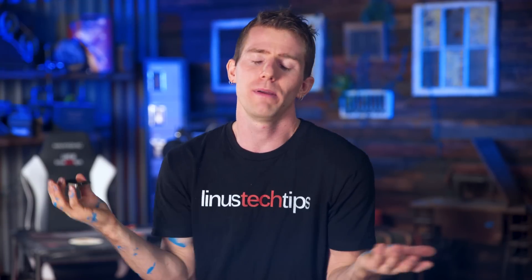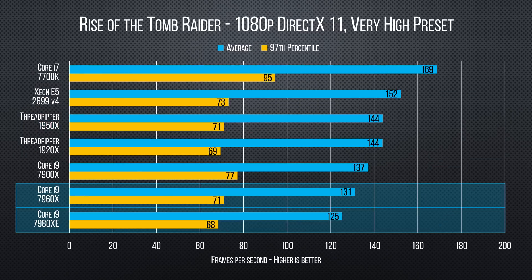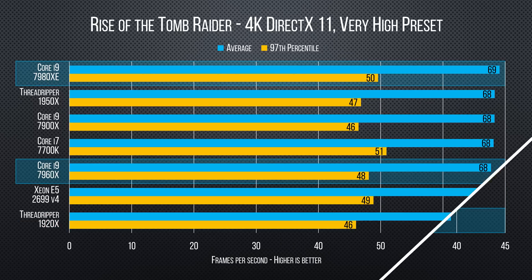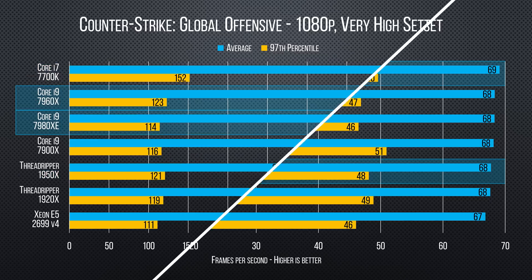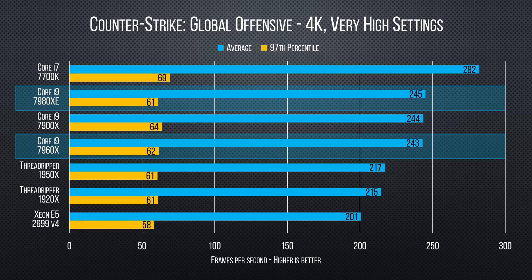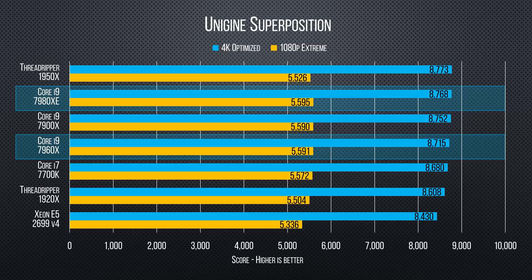Gaming isn't in any way the focus of this class of CPU, but we had to test it — and honestly the results were as expected: pretty underwhelming. The high core count Core i9s pull out some early leads at 1080p in Deus Ex, but slip in Rise of the Tomb Raider, and then everything levels off at 4K for both titles. The sole exception in our gaming tests is Counter-Strike: GO, which at both 1080p and 4K shows a significant lead for team blue. Synthetics give a slight edge to team blue in 3DMark, and Unigine Superposition sees similar scores across the board.